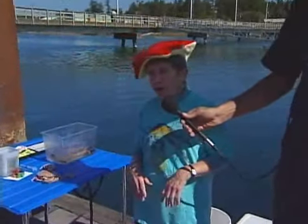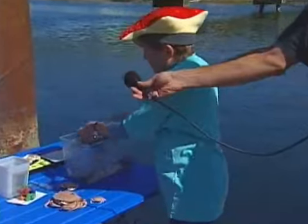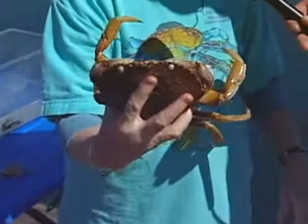Well, I have one example of the commercially important crab on the West Coast, and that's the Dungeness crab. This is one example of a Dungeness — we'll see some more later.